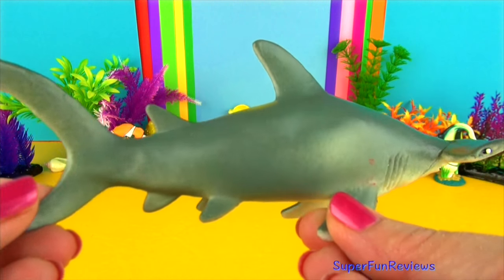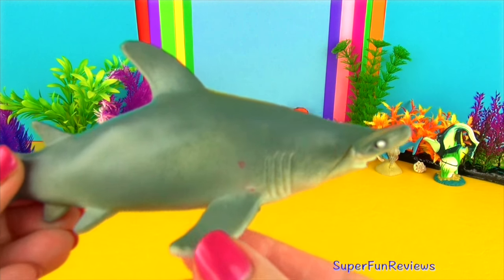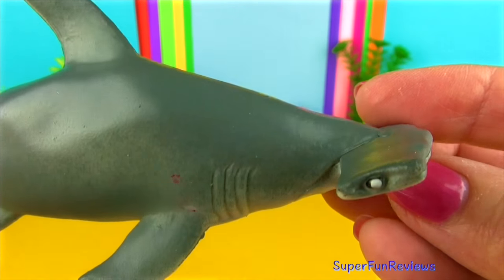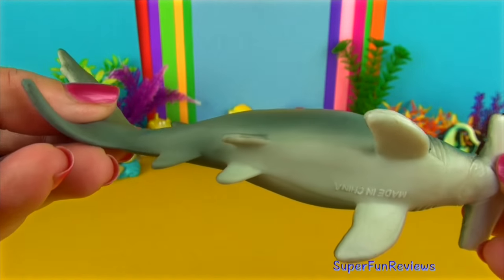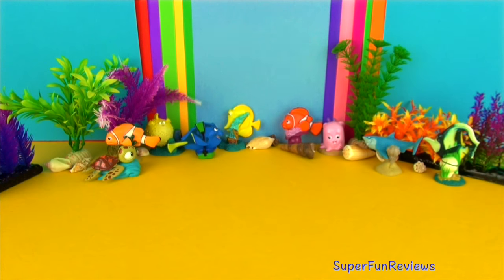The hammerhead shark is a very unusual looking shark. They use their wide set eyes to give them a better field of vision. The hammer shaped head has sensory organs that help them detect prey. It can even find stingrays buried in the sand, and also eats fish, crabs, lobster and squid.